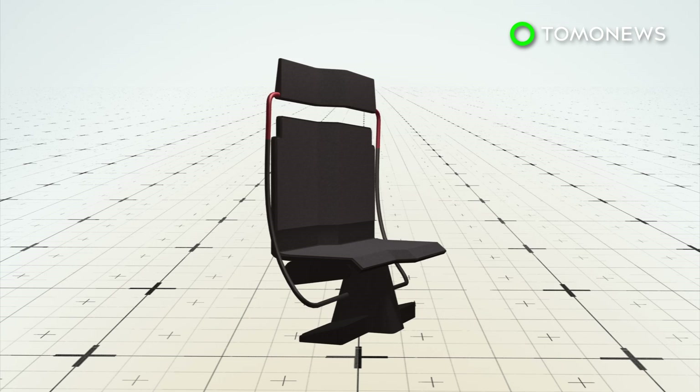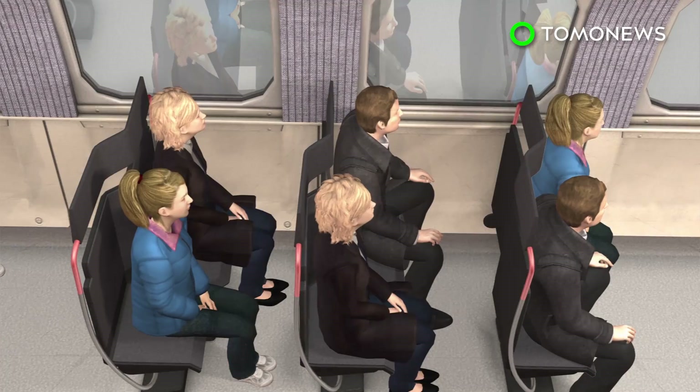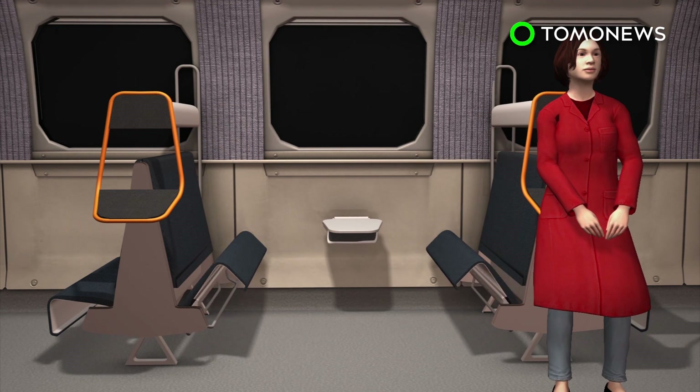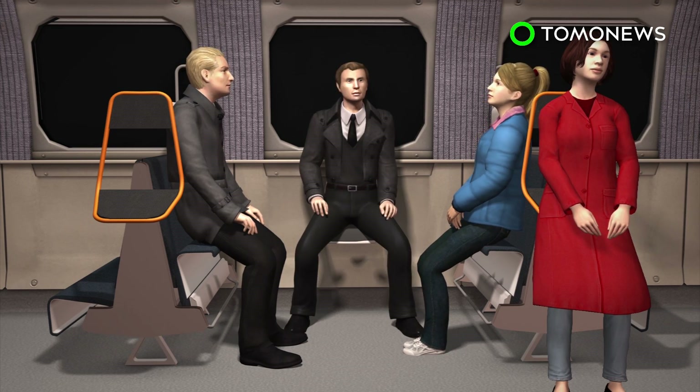New seat designs are also in the works for train carriages. One type provides staggered seating for more shoulder space and allows 20 to 30 percent more seats per carriage. Another design has traditional seating that can be converted into an alternative configuration at peak times, with tables that unfold into seats for added capacity.